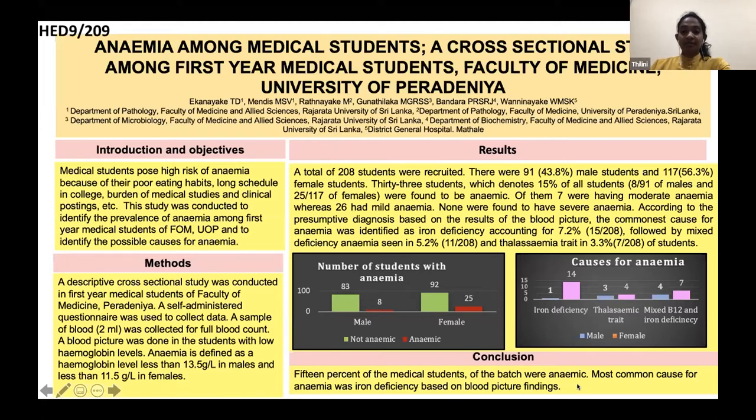A descriptive cross-sectional study was conducted in first-year medical students of Faculty of Medicine, Peradenia, and a self-administered questionnaire was used to collect data. A sample of blood, 2 milliliters, was collected for full blood count. A blood picture was done in the students with low hemoglobin levels.